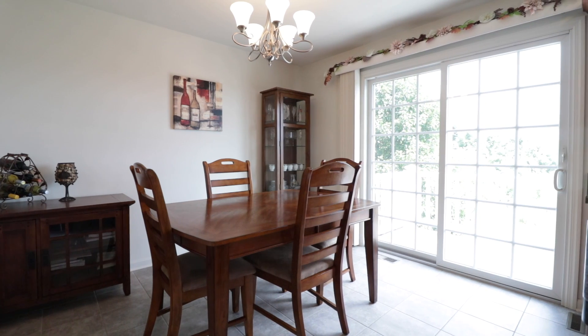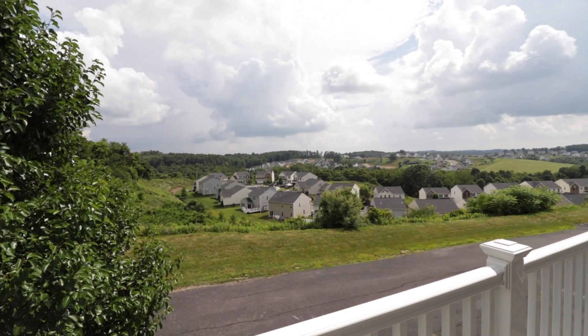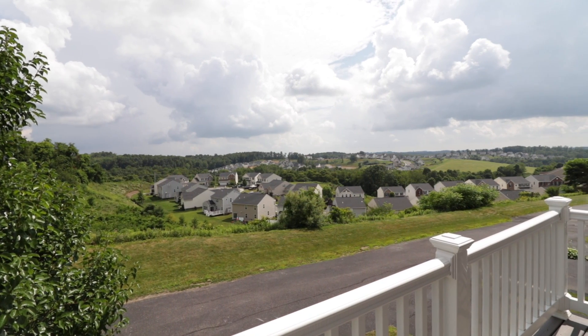Double hung Anderson windows fill the home with natural light. Take in a scenic view of the neighborhood from the back deck as you enjoy your morning coffee.